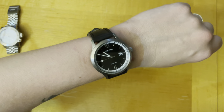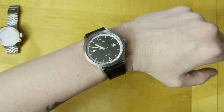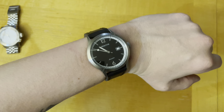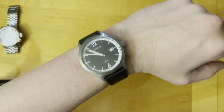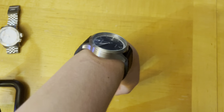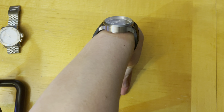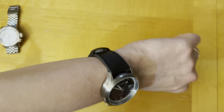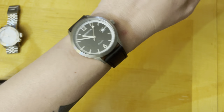Here we are on my six and three quarter inch wrist at 43 mil. It is pretty large on me, but not overly so. The round-turned lugs hug the wrist well and it fits comfortably.